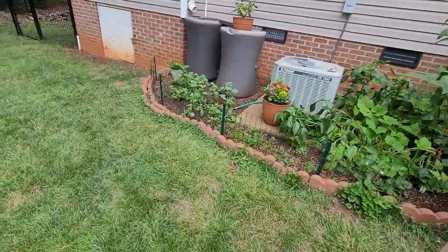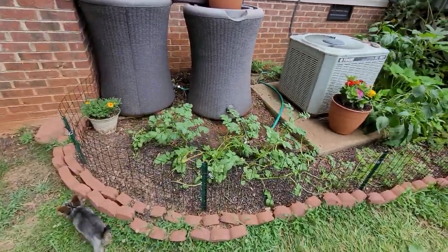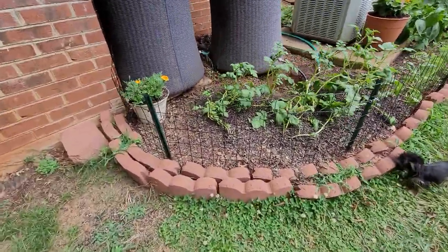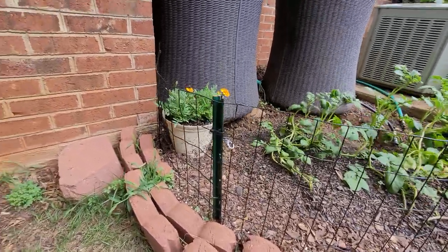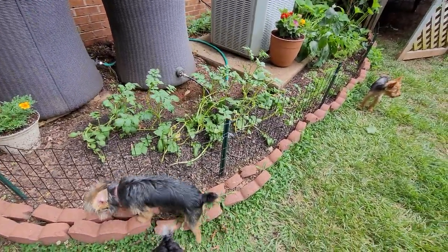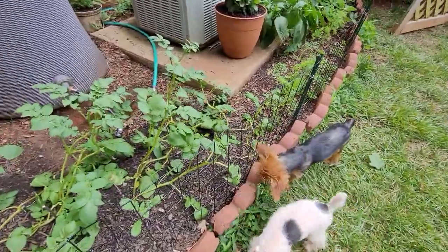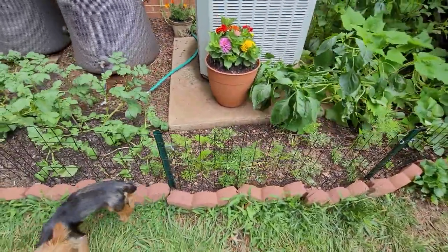I've had people ask: how do you keep the dogs from getting in your garden or your flower beds? Here's my wife's garden — you can see the dogs running all over the place. See this little fence right here? This is real easy to do. You buy that fencing at Home Depot or Lowe's, buy these little t-posts, drive them in the ground, and just attach that fence. It comes up to my knee, so if you have Yorkies it doesn't have to be that high.